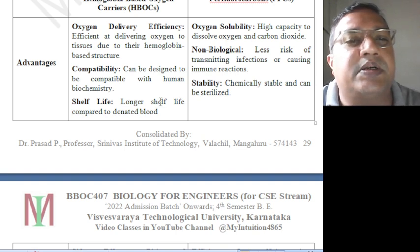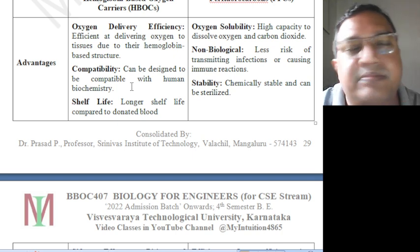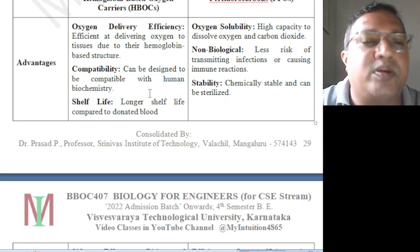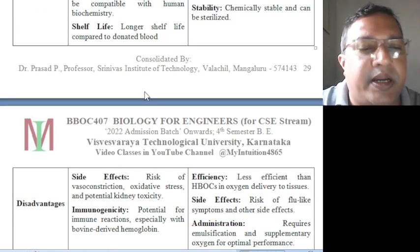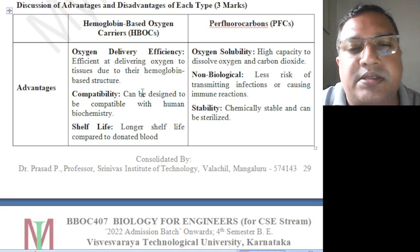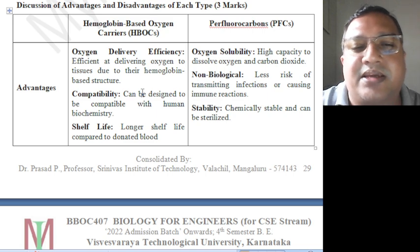Advantages of hemoglobin-based oxygen carriers: oxygen delivery efficiency — efficient at delivering oxygen to tissues due to their hemoglobin-based structure. Compatibility — can be designed to be compatible with human biochemistry. Shelf life — longer shelf life compared to donated blood. Advantages of PFCs: high capacity to dissolve oxygen, non-biological stability — less risk of transmitting infections, and chemically stable so they can be sterilized.